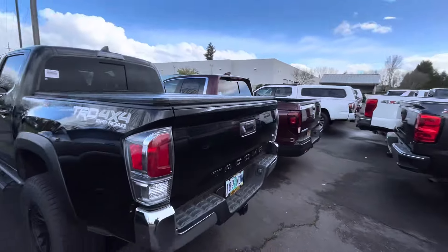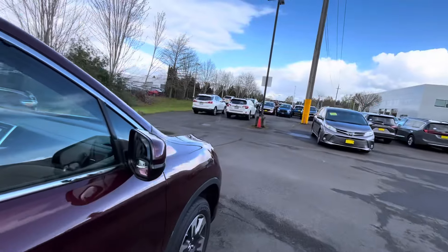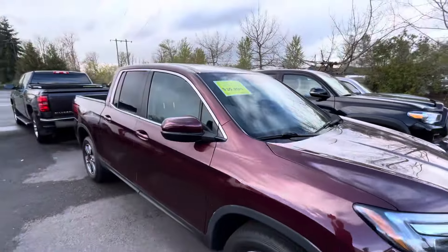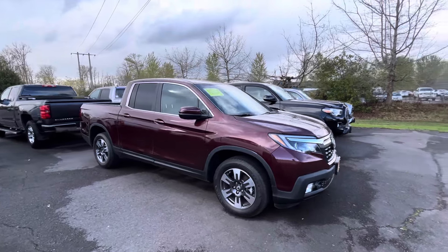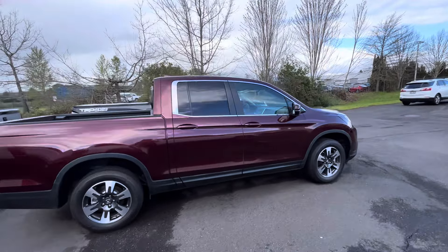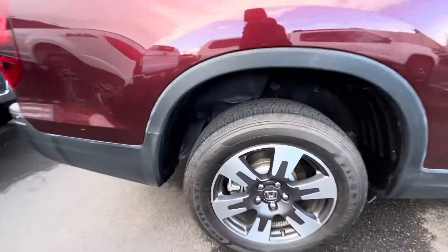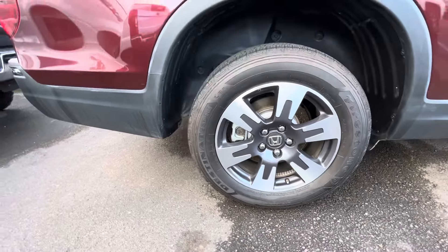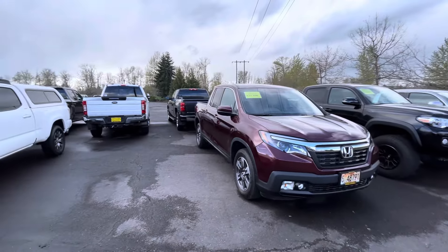There's a Honda Ridgeline here — my first time really checking one out. It's got leather and a sunroof, looks fancy. But that small screen isn't going to do it for me, and it's a 2019. You'd never pull up to an off-road run with the homies in this thing. It's running 245/60 on 18s — probably for a smoother ride.